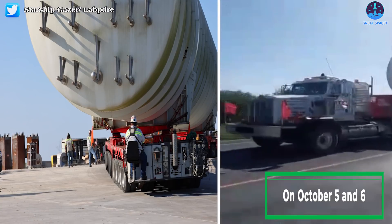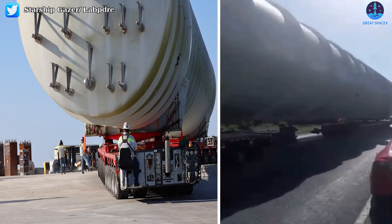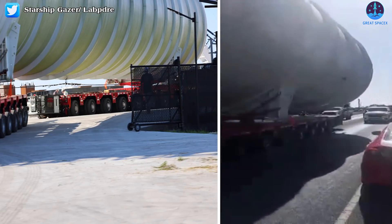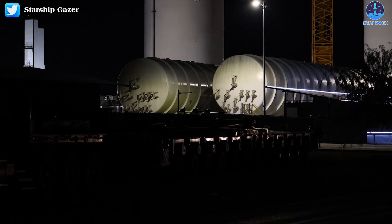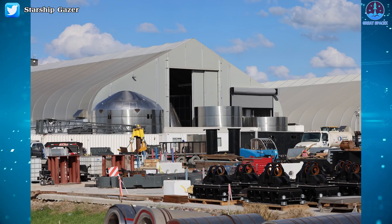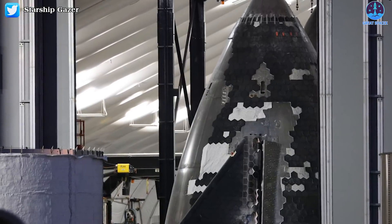On October 5th and 6th, two large tanks were delivered to Starbase. These two white tanks are of the same size, possibly containing liquid methane in preparation for the next tests of Starship. These follow-on vehicles are already being processed at the production site, with Booster 5 currently being stacked inside the high bay. The production cadence has been chiefly focused inside the production tents, with numerous barrel sections and nose cones, some of which are already undergoing TPS application.